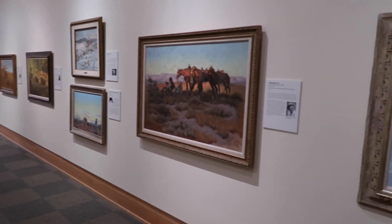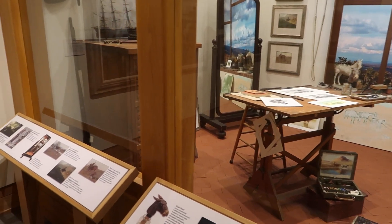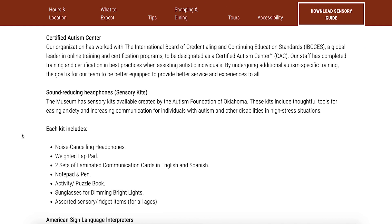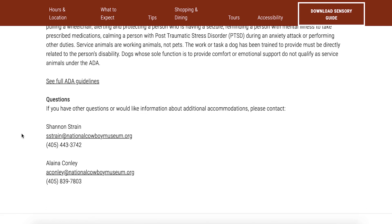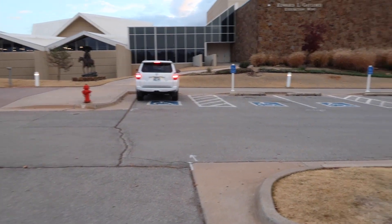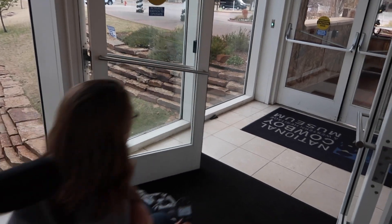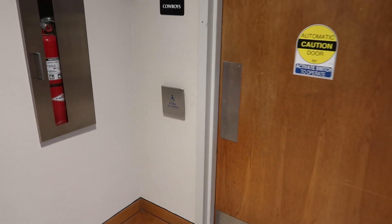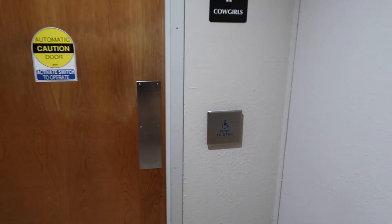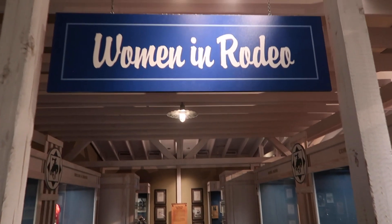Regarding accessibility, the National Cowboy and Western Heritage Museum in Oklahoma City is very disability friendly. Their website contains a very thorough accessibility statement and they take this statement to heart based on my experience. The parking lot has tons of accessible parking, the museum is wheelchair accessible, and provides electric door openers outside their main doors and restrooms allowing for easy access. The museum is also a certified autism center and their staff has completed training and certification in best practices when assisting autistic guests.